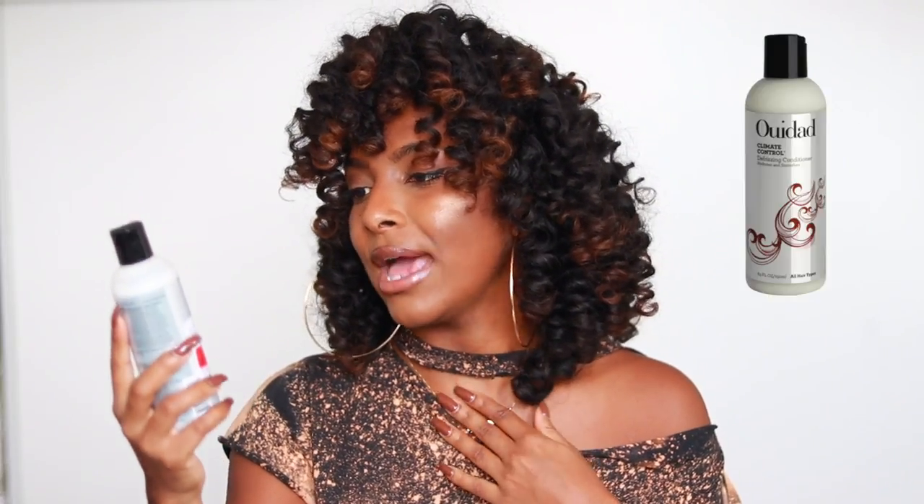It does leave your hair really really soft. It is a cleansing conditioner so it's supposed to clean your hair, but this is on another level — like a real conditioner. When I put it in my hair it just takes out all of the knots and tangles. It's honestly a newer product for me but it's amazing, probably one of the best cleansing conditioners I've tried. I do recommend trying this out.